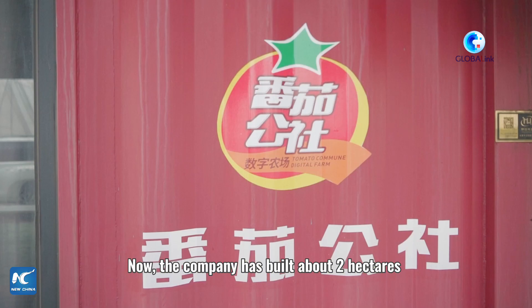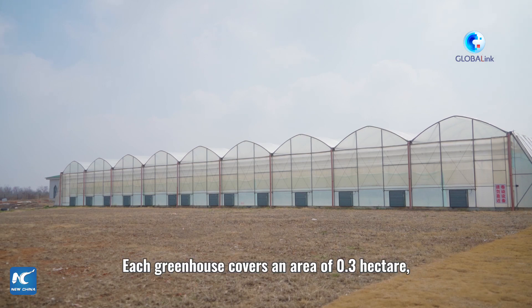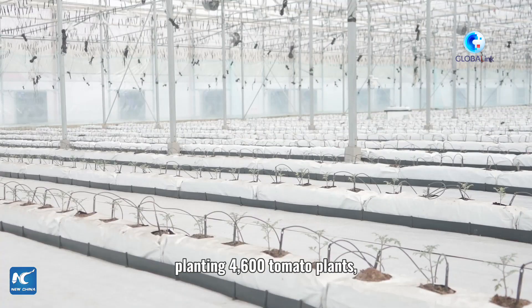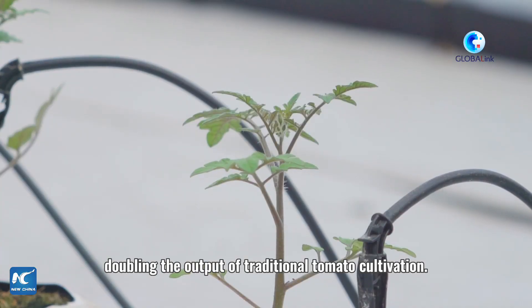The company has built about 2 hectares of modern greenhouse in Incheon City. Each greenhouse covers an area of 0.3 hectare, planting 4,600 tomato plants with an annual output of 50 tons — double the output of traditional tomato cultivation.